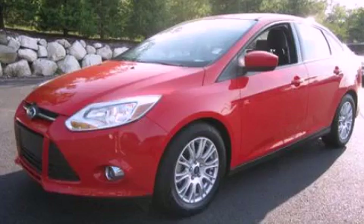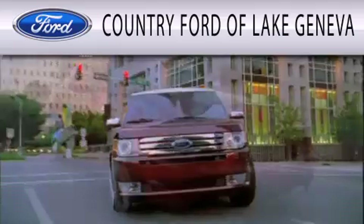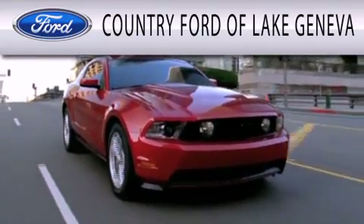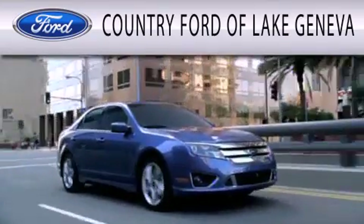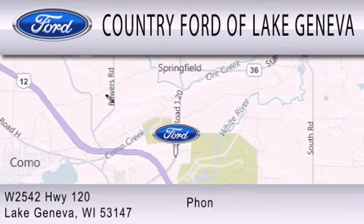Call or visit us right now and arrange your test drive today. Country Ford of Lake Geneva is dedicated to doing everything possible to ensure that the experience you have selecting your next vehicle is as pleasant as possible. We are located at W2542 Highway 120 in Lake Geneva.